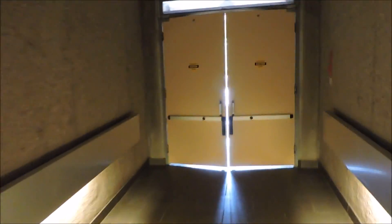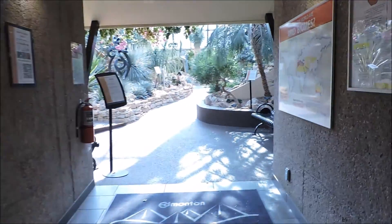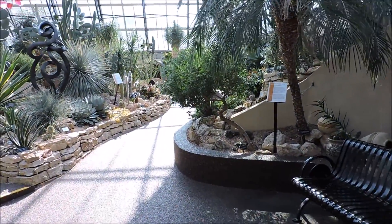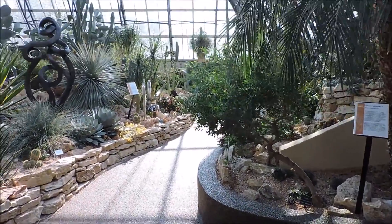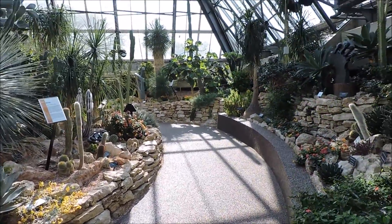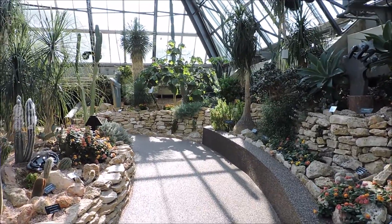The next one is the arid pavilion, which reminds me of my many trips to the U.S. Southwest as I said in previous videos. I don't know if I've told you how much I love the desert environment — I feel very much at home here, I can breathe.